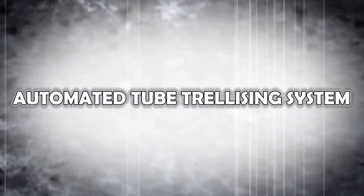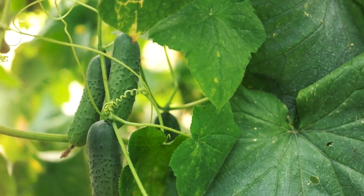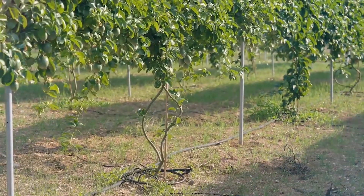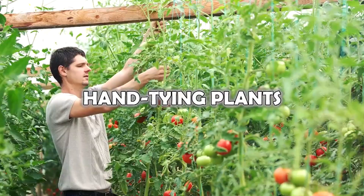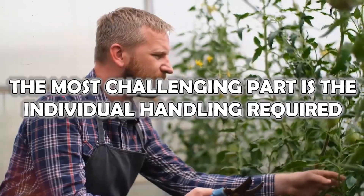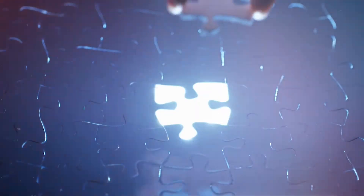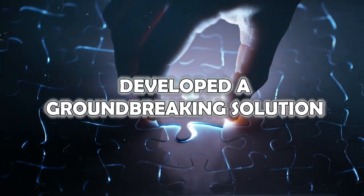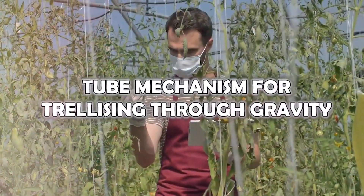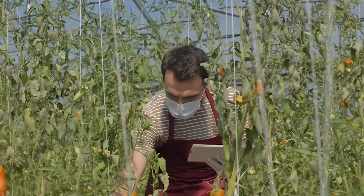Automated Tube Trellising System: Plants like tomatoes and cucumbers, which require external support to grow upward, demand constant management in greenhouses. Traditional trellising involves labor-intensive tasks like hand-tying plants to vertical wires and adjusting their lean as they grow. Biomic Agritech has developed a groundbreaking solution — their innovative system uses a tube mechanism for trellising through gravity, while leaning and lowering can be controlled with the push of a button.